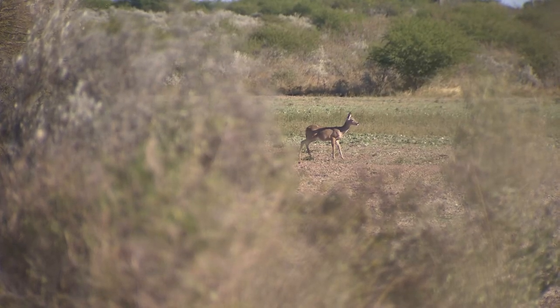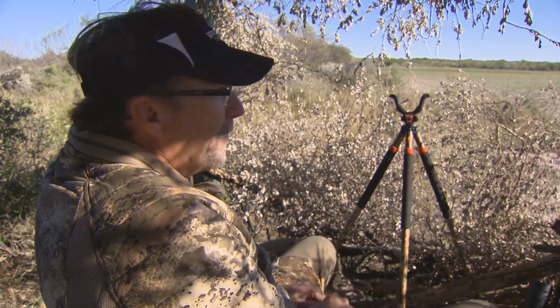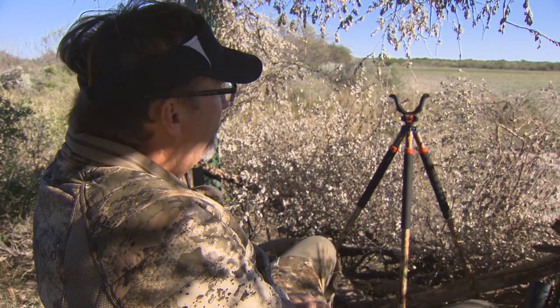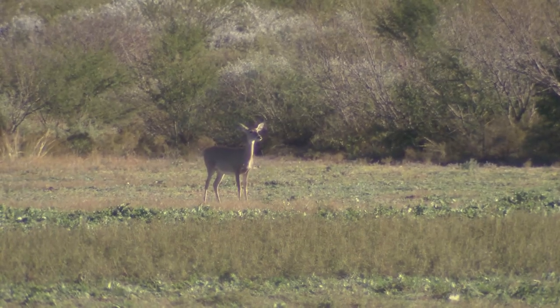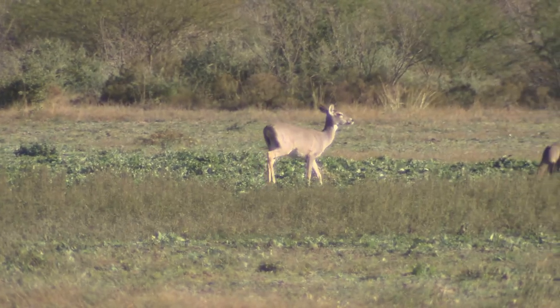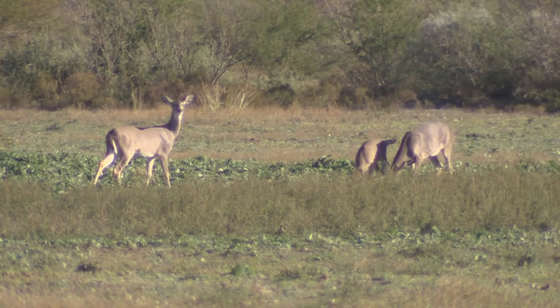We've got a late afternoon set up right here on a big food plot. Based on the rains, these food plots in this part of Texas will be good or bad — feast or famine. We've still got a lot of oats out there right now, so if you've got oats in this part of the world, you're going to have a lot of deer pile into it.